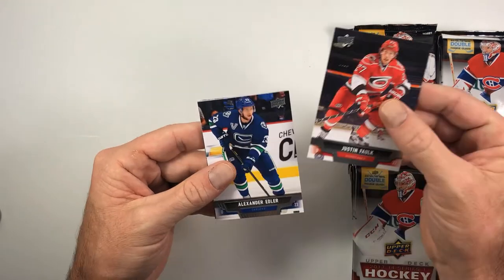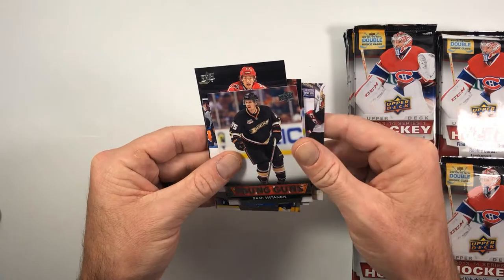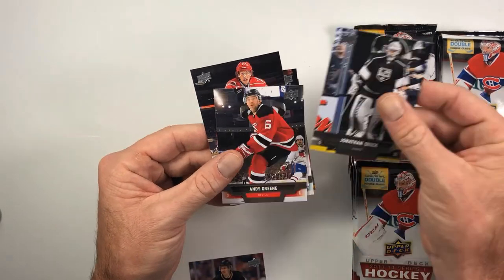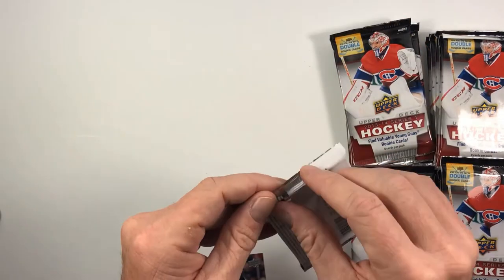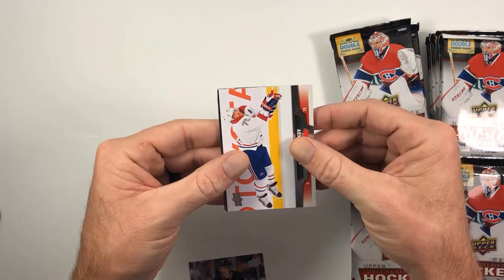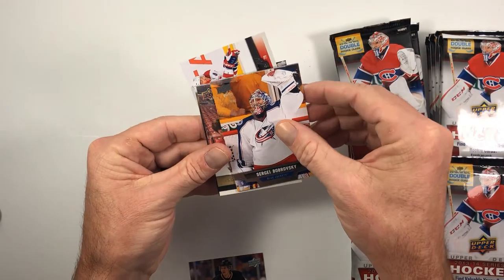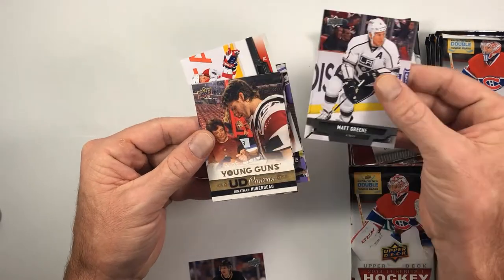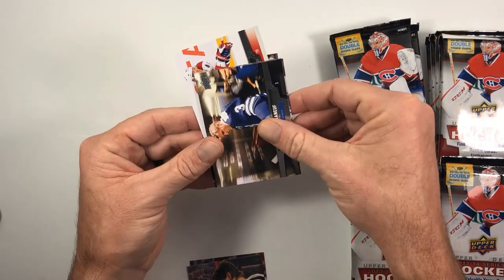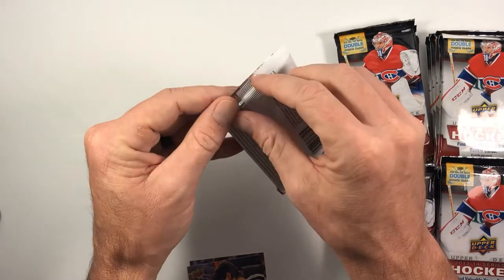First pack has Justin Falk, Alex Edler, Marc-Edouard Vlasic — and we have Young Guns already in the first pack! James Neal and Sami Vatanen of the Anaheim Ducks. Also Jeff Petry, Jonathan Quick, Andy Green. Then in the second pack: Nathan McKinnon also has a Canvas Young Guns in Series One, Andre Markov, Kyle Clifford, Sergei Bobrovsky with the Jackets, Matt Greene — and it's a Canvas Young Guns of Jonathan Huberdeau! Nice — one of the better Young Guns in the set. Two packs, two Young Guns!